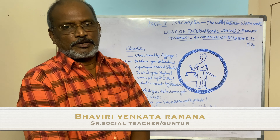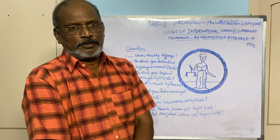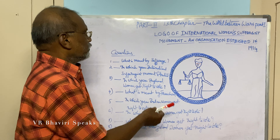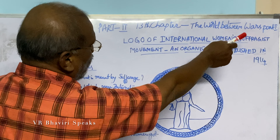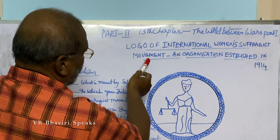Dear students, my sincere and best wishes to all of you for the coming 10th class examinations. In this video, I will explain about this logo from chapter 13, 'The World Between Wars' — the logo of the International Women's Suffrage Movement.